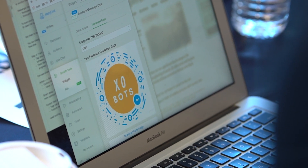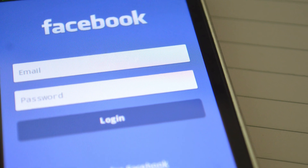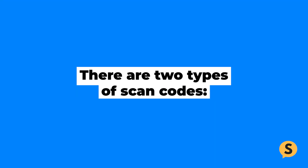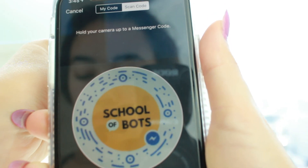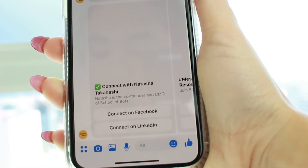The Messenger scan code was launched a few years ago by Facebook as a test to see if people would actually use them. There are two types of scan codes. If you have a personal profile, then you have a personal scan code that people can scan to message you directly. Or if you have a Facebook page, then you can create a code that sends people to your chatbot and your chatbot can send people a specific message.